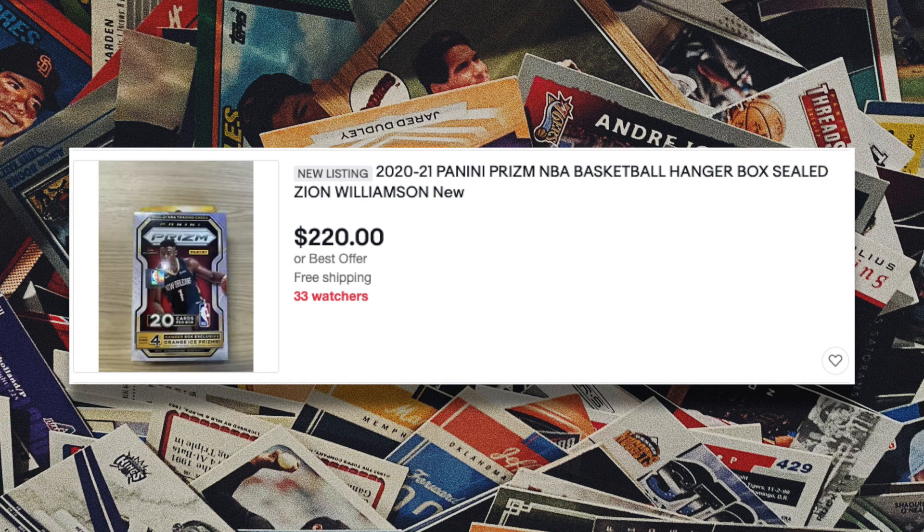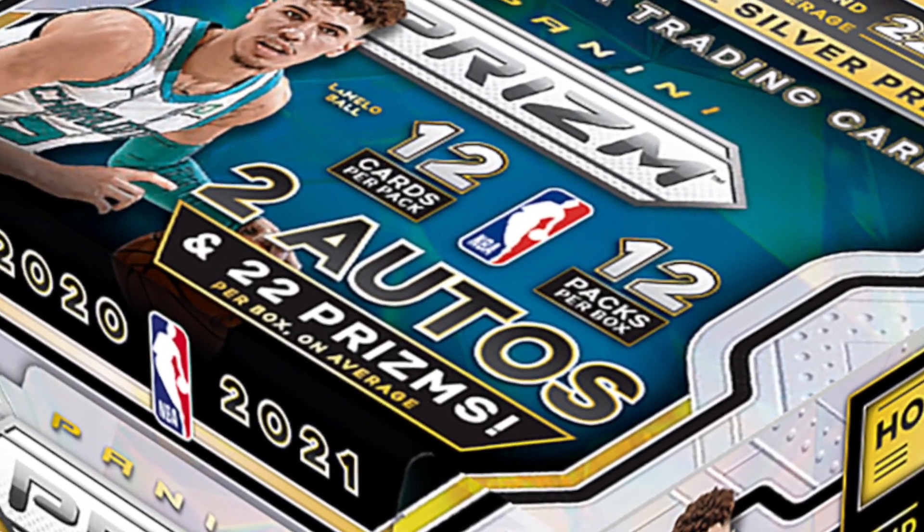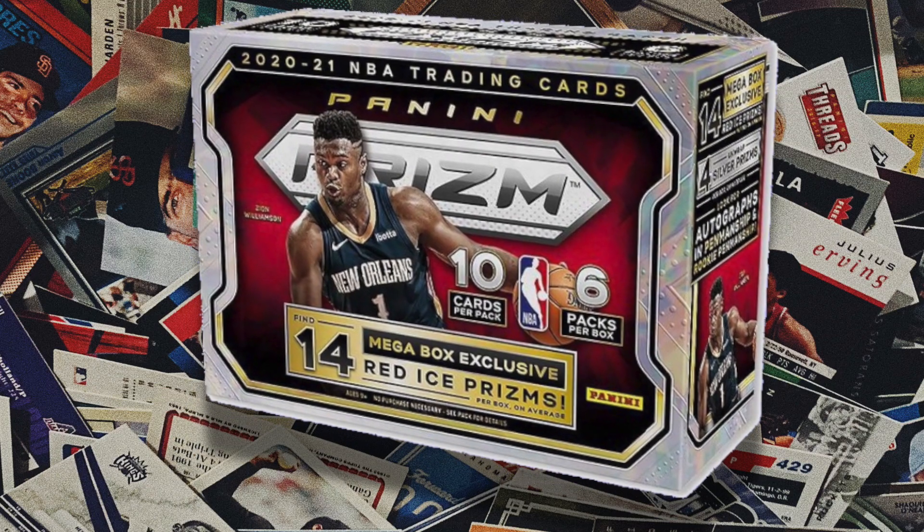In my opinion this will probably be the best hobby box of basketball cards released in 2021, but it doesn't come without a huge price tag — it's going to be really expensive. I'm estimating the hobby box will release between $1,500 and $2,500. The hobby box comes with 12 packs and 12 cards per pack, with a chance of two autographs and 22 parallels on average per box. The retail format will be more affordable — blaster boxes around $20, mega boxes around $50, plus cello packs and hanger boxes.